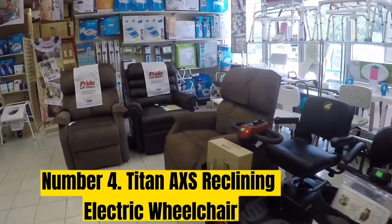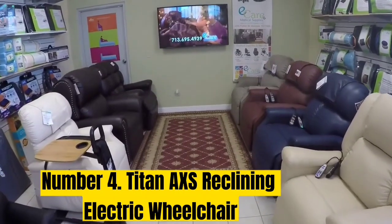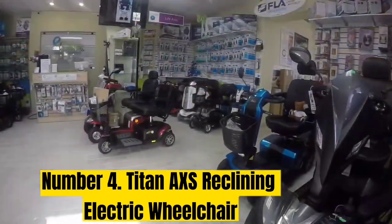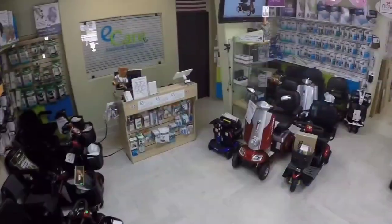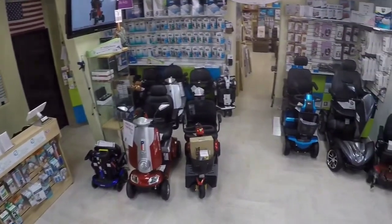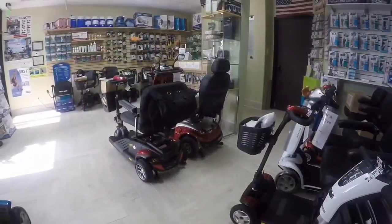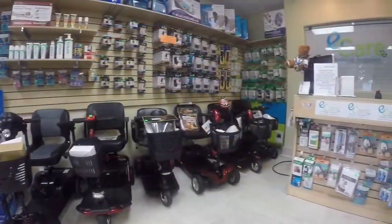Number 4: Titan AXS Reclining Electric Wheelchair. A reclining wheelchair is an effective way to redistribute weight to prevent pressure sores and increase circulation. Our best reclining wheelchair is the Titan AXS Reclining Electric Wheelchair by Drive Medical. It's available in multiple seat sizes and has adjustable armrests. It has a height-adjustable headrest which swivels in 45-degree increments. The wheelchair supports up to 300 lbs and lasts up to 19 miles per battery charge. It has a narrow turning radius and can travel up to 4 miles per hour.